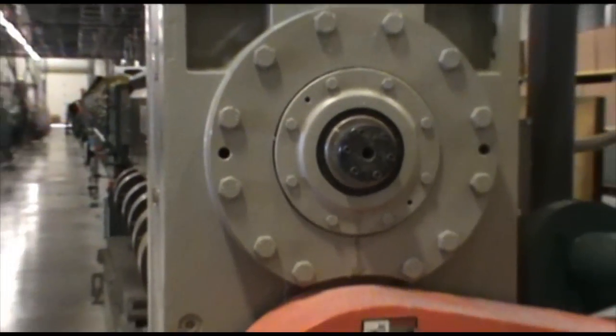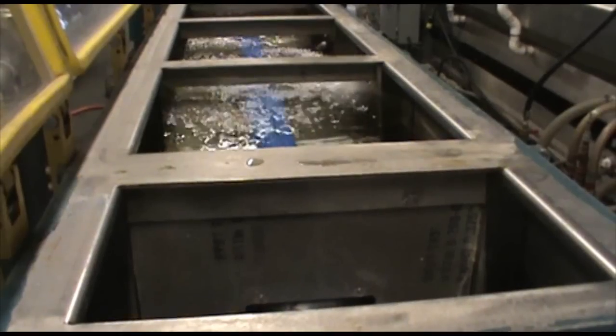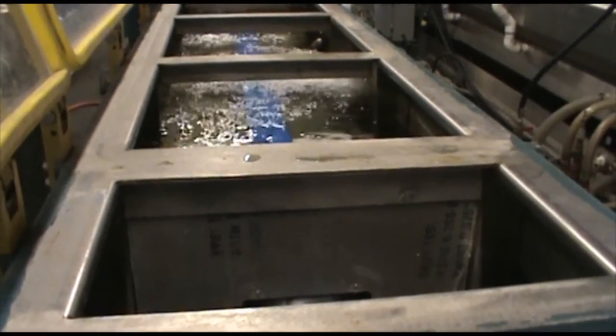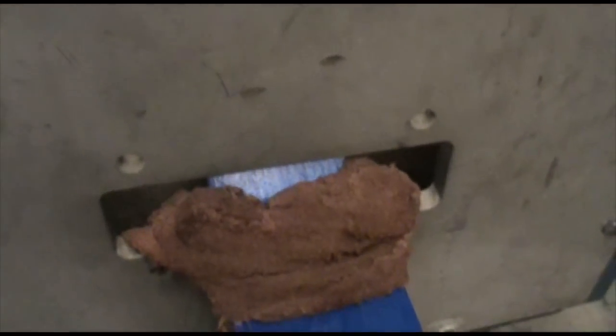Our extruders melt the plastic and force it through dies of specific shapes. As the plastic is pushed through the dies, it is pulled through cooling tanks of fresh water to dissipate the heat evenly and to ensure the dimensions stay stable and the surface texture is consistent.